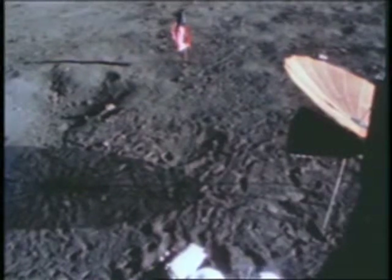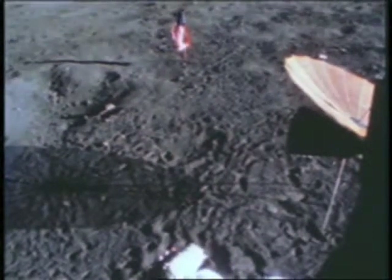Before they began their geological expedition to the surrounding craters and to Surveyor, they worked around the lunar module, getting ready the tools and containers they would need.